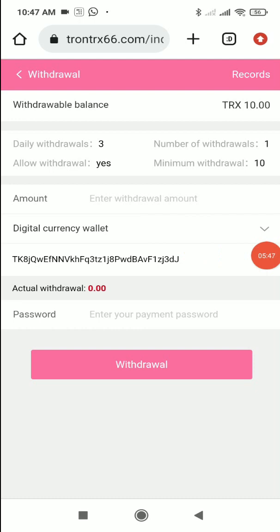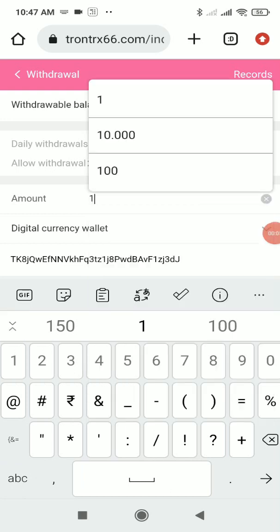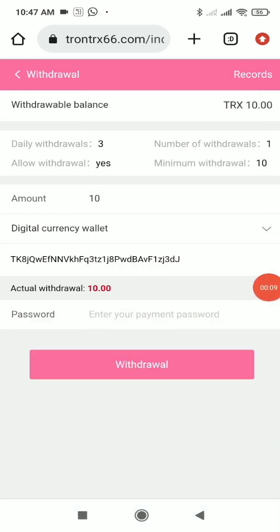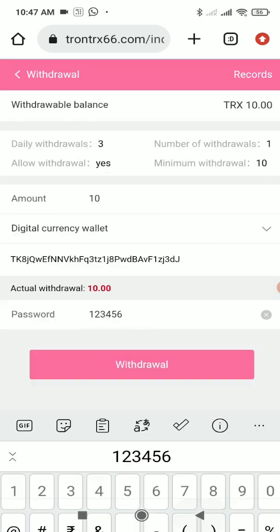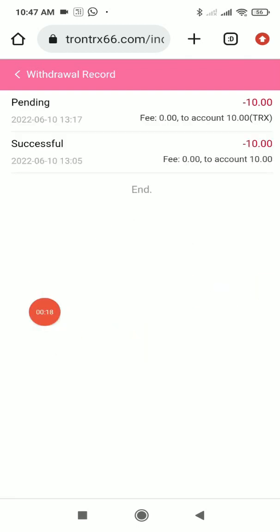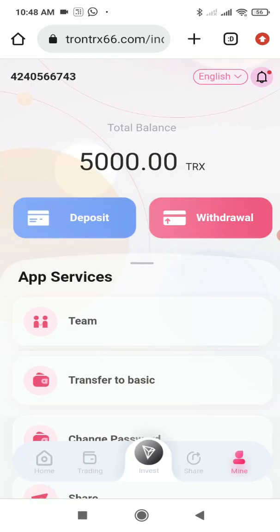Now enter the withdrawal amount — in my case, 10. Enter your payment password and click the Withdrawal button. As you can see, it says 'OK,' and the withdrawal of 10 TRX has been submitted successfully. The 10 TRX will be transferred from your website account to your wallet account. You just need to wait a bit and you'll receive the 10 TRX in your wallet.